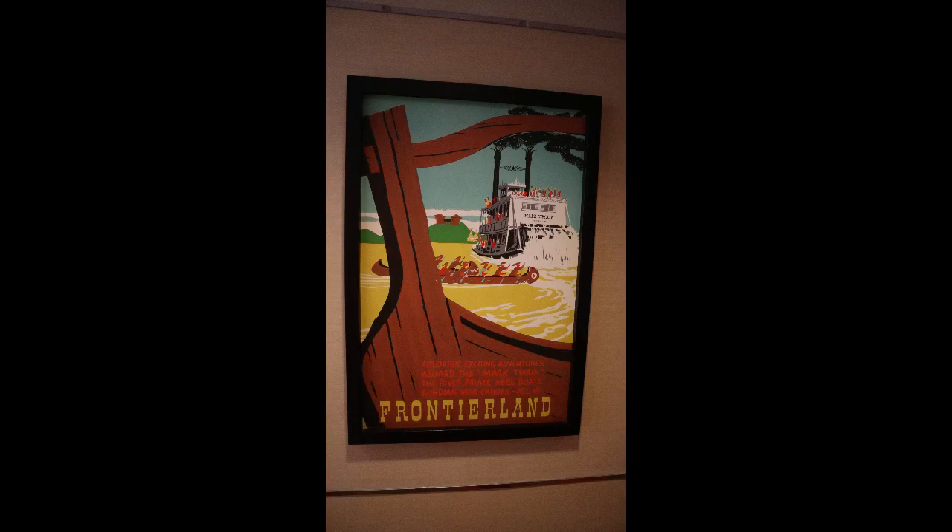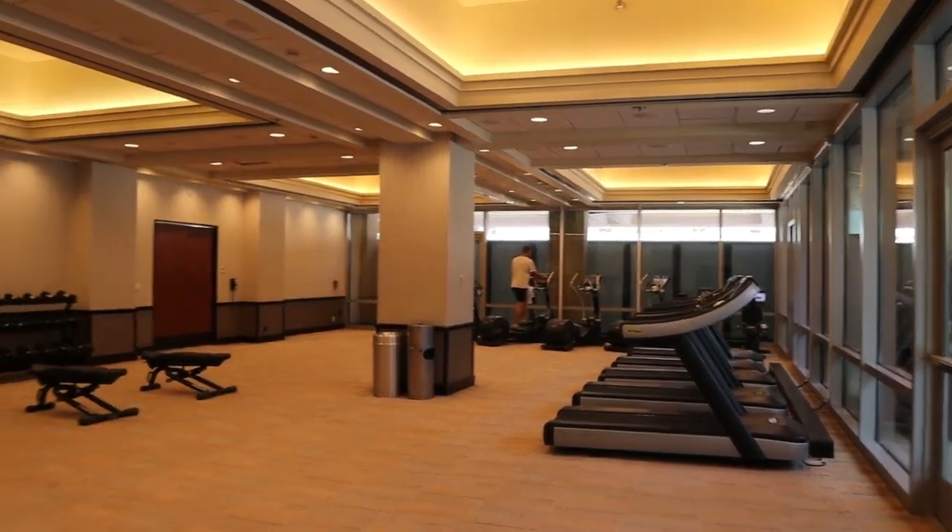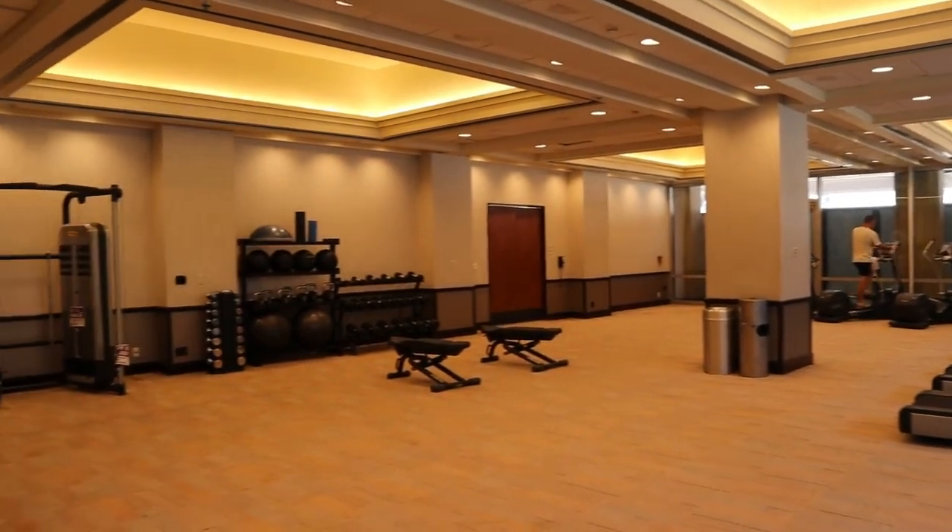Don't forget to check out the theming in the other towers — they're all very special. There's even a gym located in the Frontier Tower.